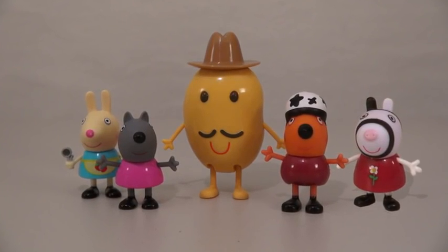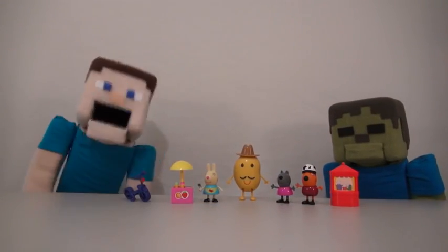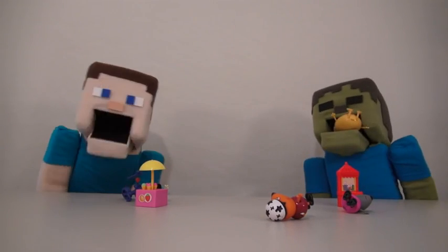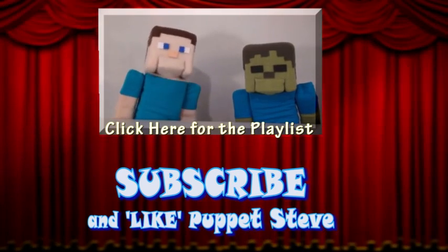Well, there they are — the Peppa Pig assortment figures. So out of all these figures, which one is your favorite, Zombie Steve? Mr. Potato! Make sure you subscribe to the Peppa Steve Show for more Peppa Steve in the future.